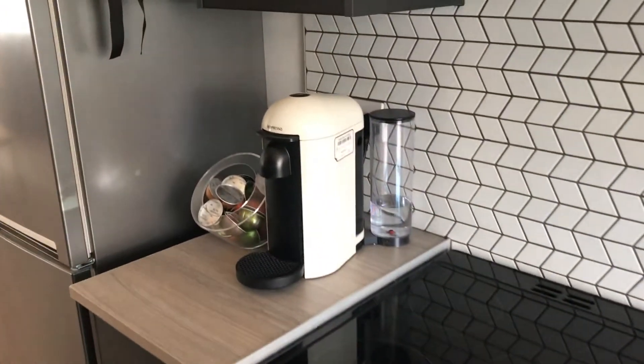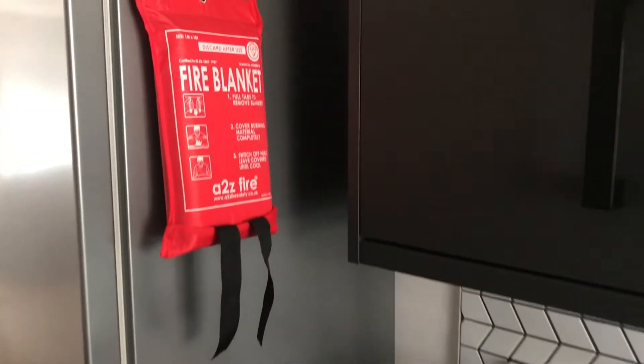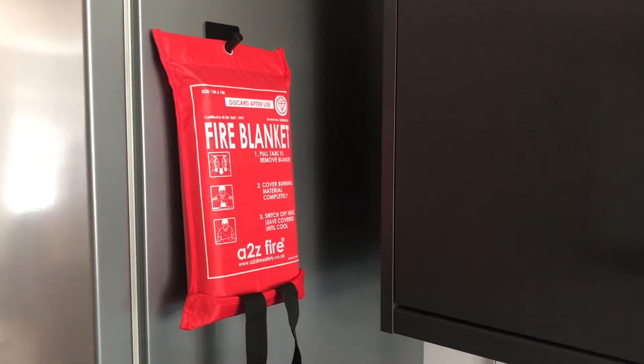In the unlikely event of a fire, there is a fire blanket on the side of one of the fridges. Do use it if you feel safe to do so. If not, the main priority is to leave the building as soon as possible and dial 999.